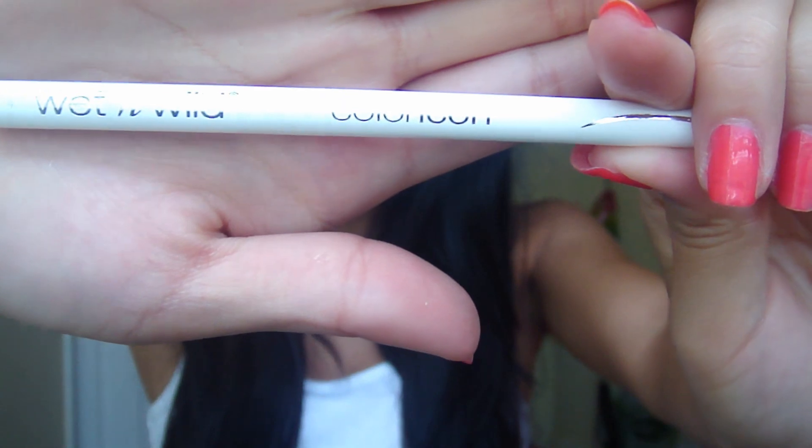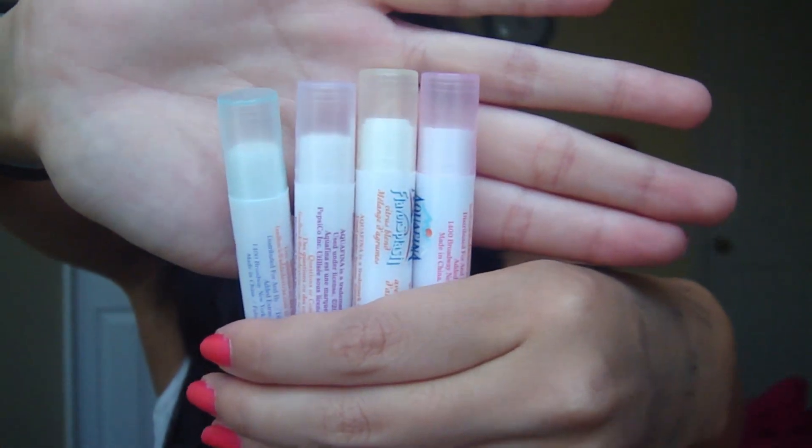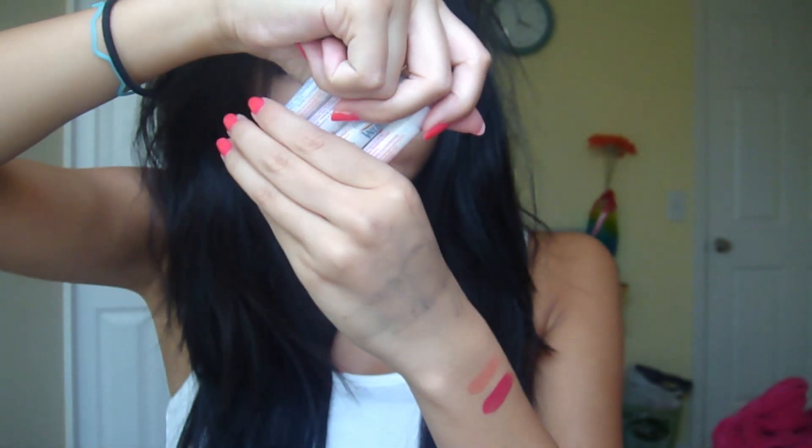I got this Wet n' Wild Color Icon White Eyeliner — it's really long. I'm not sure exactly why I got it; it was only 99 cents. I guess you could use it as a base for eyeshadows or something. And then I got these four Aquafina lip balms — they were like $2.50 for four of them and I got them at Dollar General. They all smell the same.